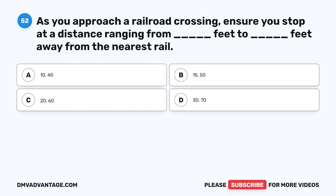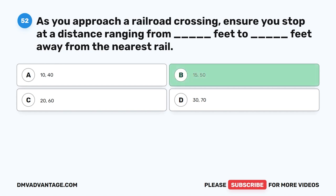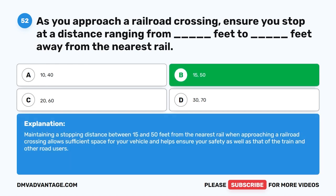Question fifty-two. As you approach a railroad crossing, ensure you stop at a distance ranging from blank feet to blank feet away from the nearest rail. The correct answer is B: 15 to 50 feet. Maintaining a stopping distance between 15 and 50 feet from the nearest rail when approaching a railroad crossing allows sufficient space for your vehicle and helps ensure your safety, as well as that of the train and other road users.